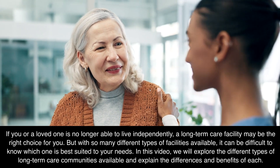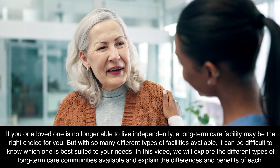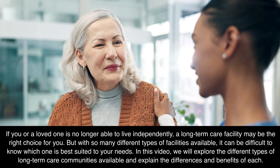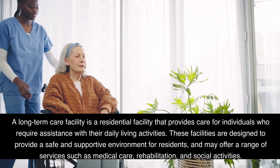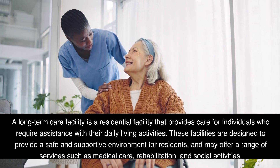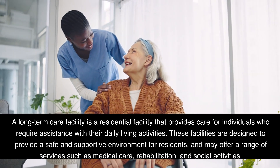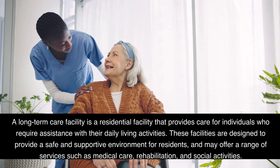But with so many different types of facilities available, it can be difficult to know which one is best suited to your needs. In this video, we will explore the different types of long-term care communities available and explain the differences and benefits of each. A long-term care facility is a residential facility that provides care for individuals who require assistance with their daily living activities. These facilities are designed to provide a safe and supportive environment for residents, and may offer a range of services such as medical care, rehabilitation, and social activities.